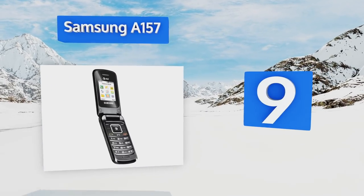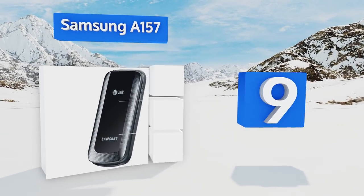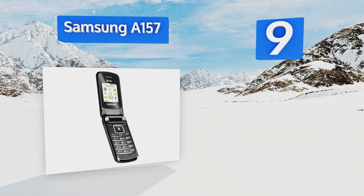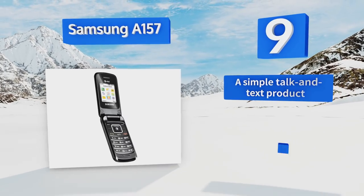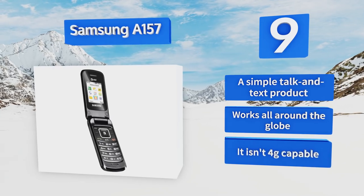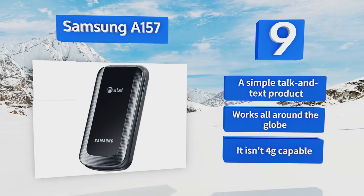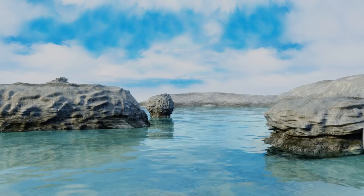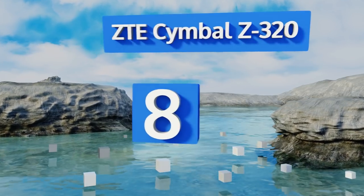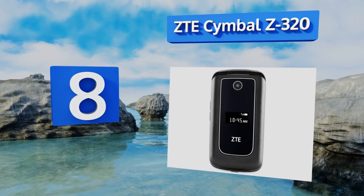At number nine, the Samsung A157 offers a stylish way to stay connected without a large and distracting smartphone getting in the way. It isn't very advanced, but it is a reliable 3G handset, and its lack of a camera can be a boon in sensitive or high-security settings. It's a simple talk-and-text product that works all around the globe, but it isn't 4G capable.